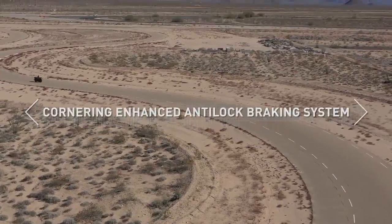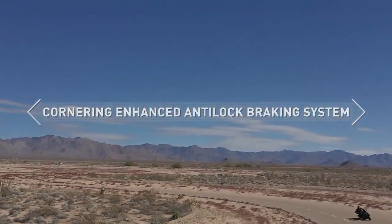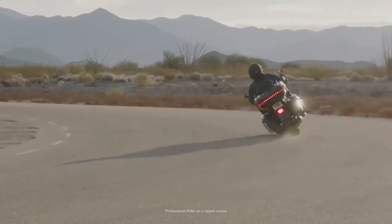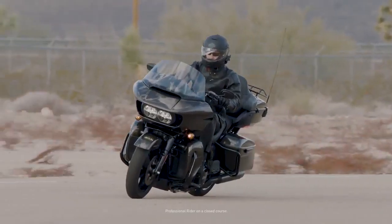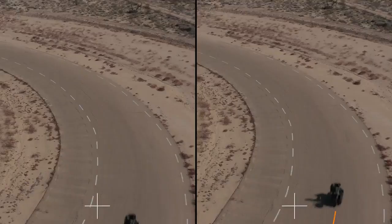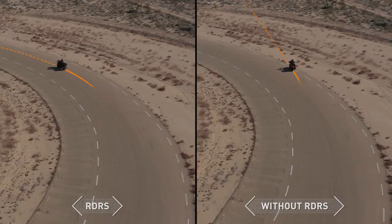Cornering Enhanced ABS optimizes brake pressure based on lean angle to deliver the best possible braking performance. When braking on a curve, the system calculates how much traction is available and adjusts the maximum brake pressure to preserve lateral grip. This helps the rider maintain course through the apex of a curve and keep the motorcycle on the intended path.